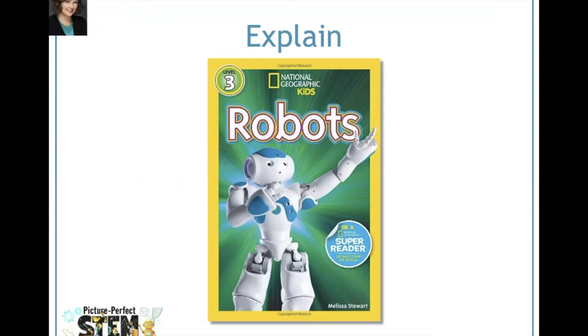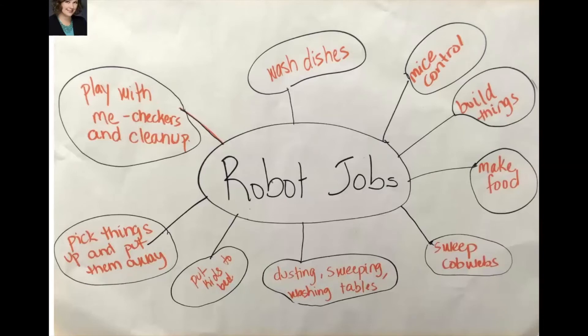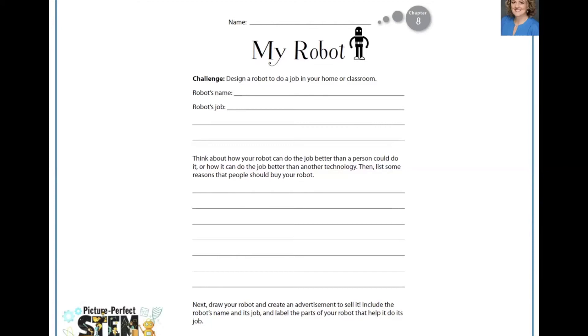Then we read the last page about robots of the future and tell students they're going to have the opportunity to be roboticists — engineers who design, build, program, and test robots. Students will design their very own robot with the purpose of solving a human problem or meeting a human need in their own home or classroom. The first thing they do is brainstorm the jobs that a robot could do in their home or classroom. Then students work in small groups to come up with an idea and design an advertisement for their robot on chart paper — they come up with the robot's name, describe its job, and draw the parts that would help it do its job.